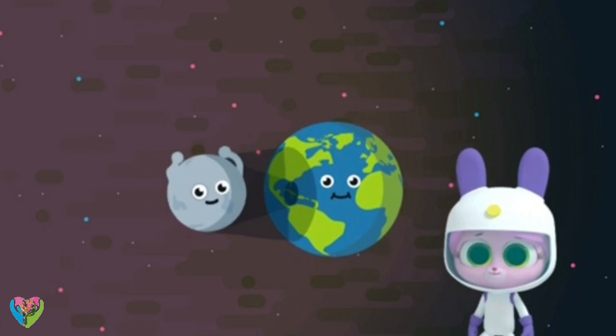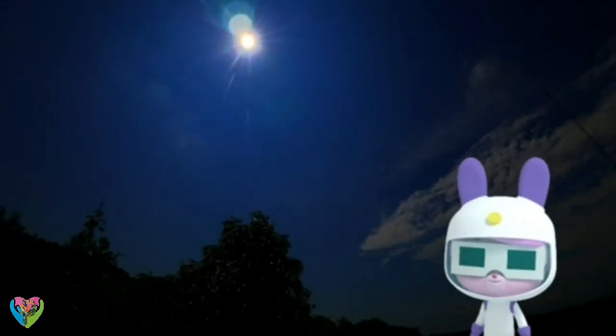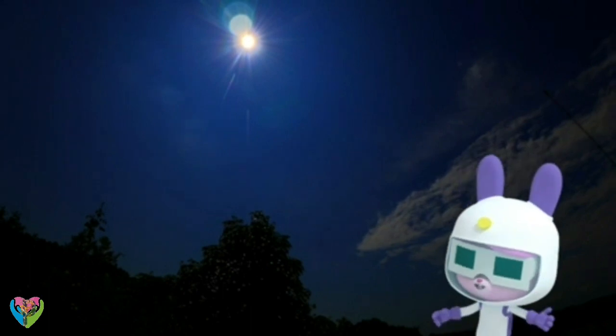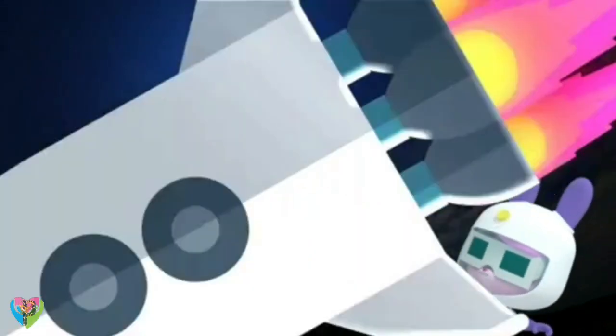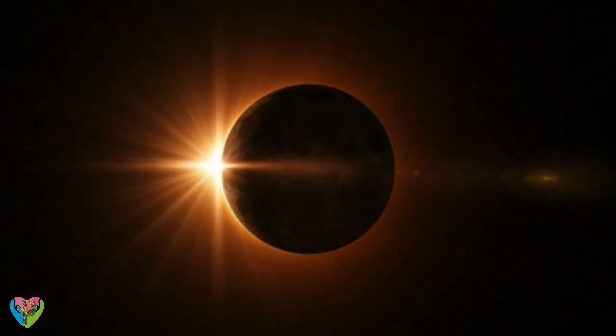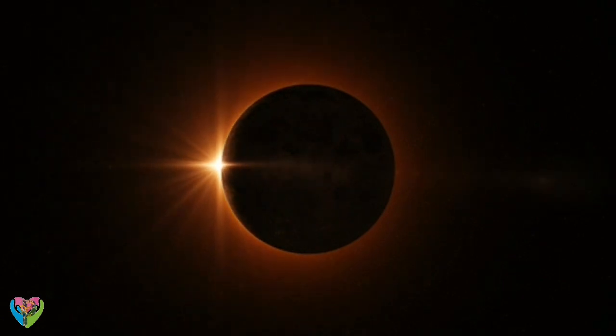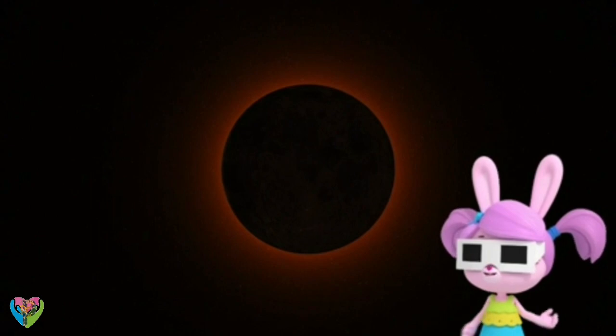You should never look directly at the sun. It's already darker — the eclipse has started! Solar eclipses only last a few minutes, and some, called partial eclipses, don't block out all of the sun. But this is a total solar eclipse!